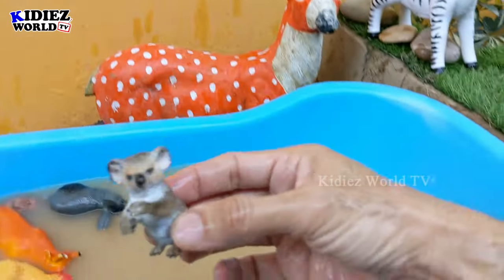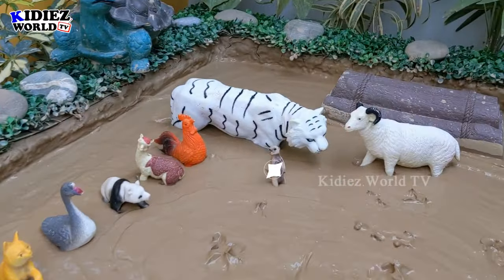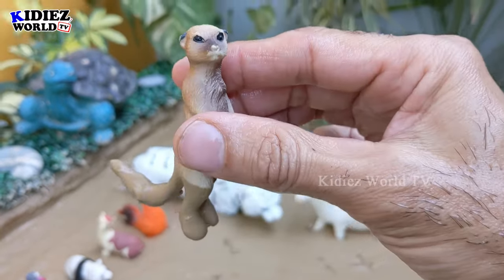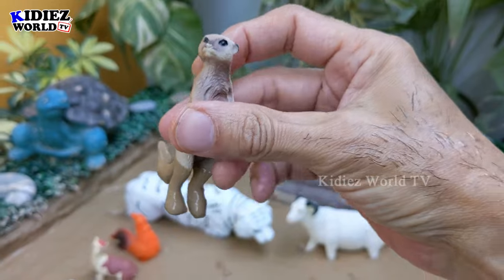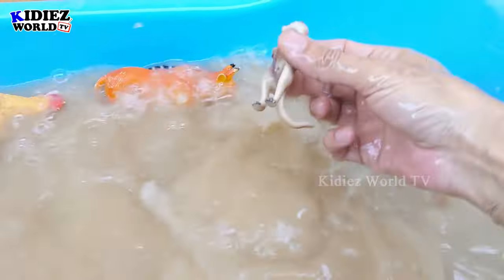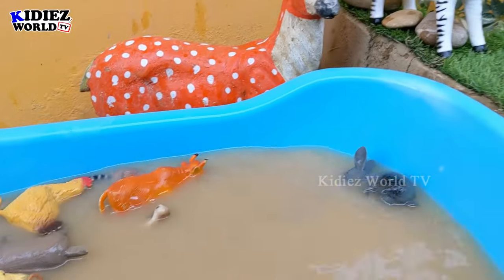And the next one we have is the meerkat, which is a very cute and very funny jungle animal. They are small animals but they have a big tail. Most of the time they act like a professor — they come outside, stand on their back legs, and look right and left. They look very amazing and funny.